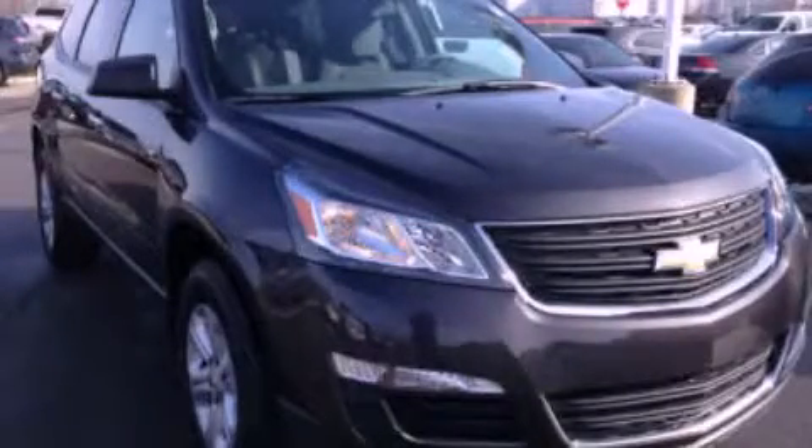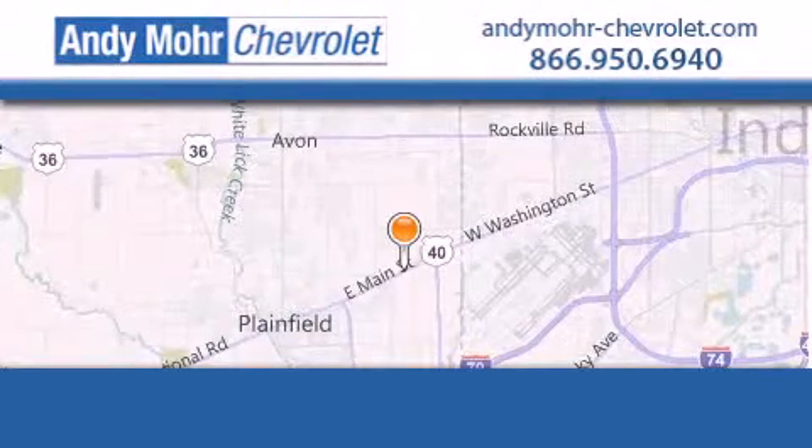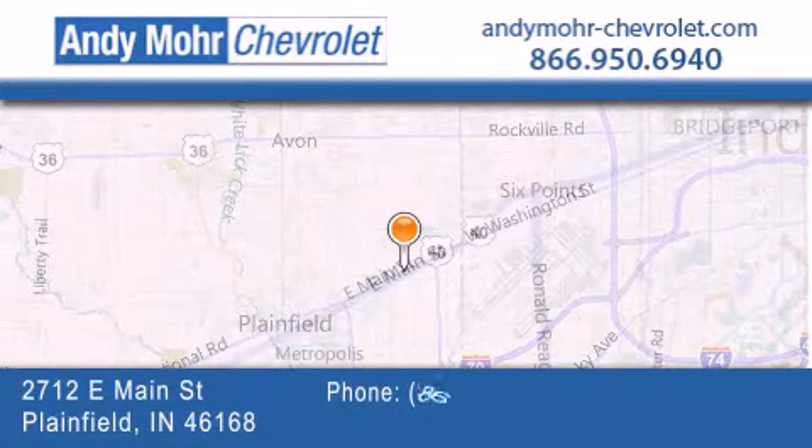Contact us today to arrange your test drive. Andy Moore Chevrolet is the place to find new Chevrolet cars as well as pre-owned cars in Indianapolis.